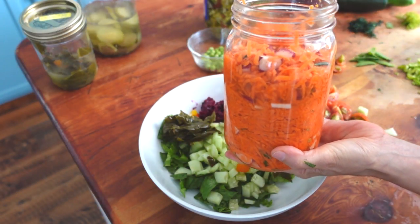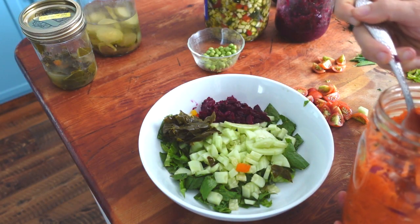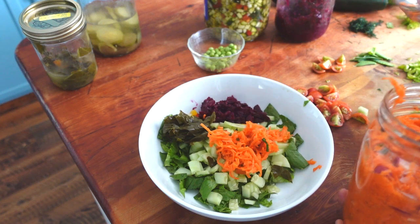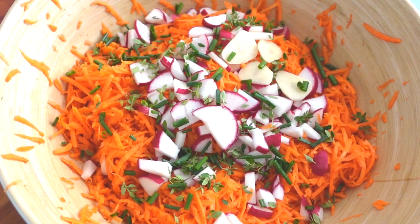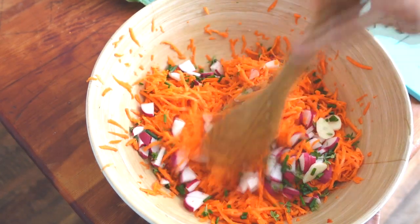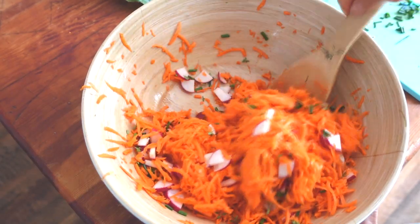This is a fermented carrot salad that I made — different than the one I've got a video on. This isn't a formal recipe, so I don't have measurements or a video for it. I just kind of made it up by tossing things together. It's shredded carrot, radish, garlic slices, fresh thyme leaves, and some chopped chives. Add salt, of course, for the fermentation. I mixed it together, packed it in a jar, and let it ferment for one to two days — and voila!